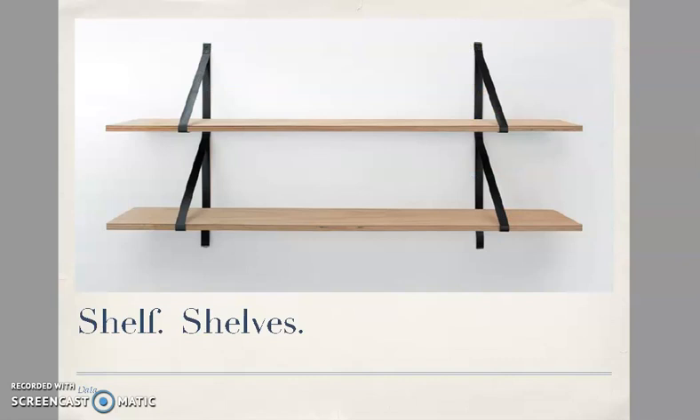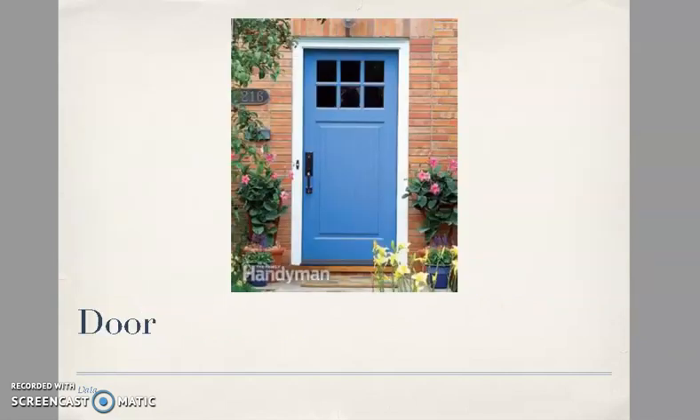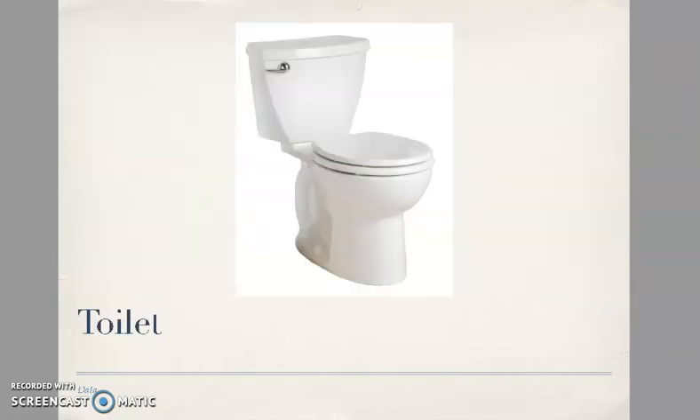School bus. Shelf — vuol dire scaffale ma anche mensola, e shelves è al plurale, è un plurale irregolare che dobbiamo conoscere. [It means shelf or ledge, and shelves is the plural — an irregular plural we need to know.] Door, window, toilet.